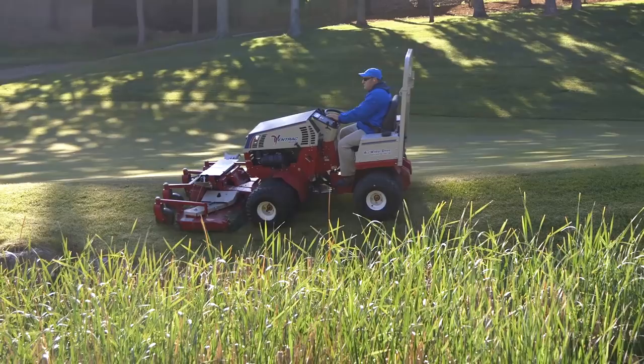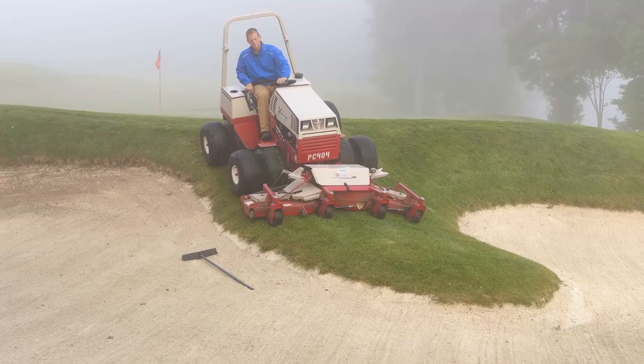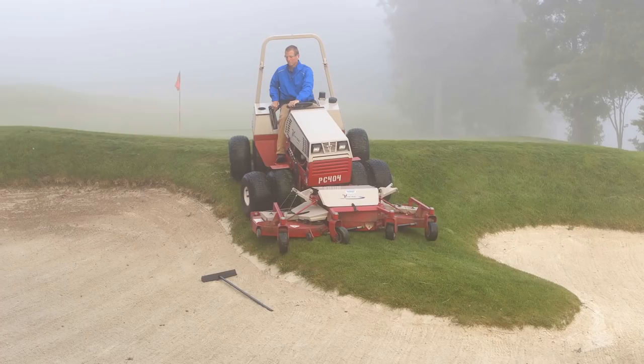Ventrac is probably the most reliable, dependable piece of equipment that we have — there's not a place it can't go or mow for us. I feel very comfortable with what Ventrac has been able to provide. We have a five-year lease with Ventrac and we look forward to continuing on.